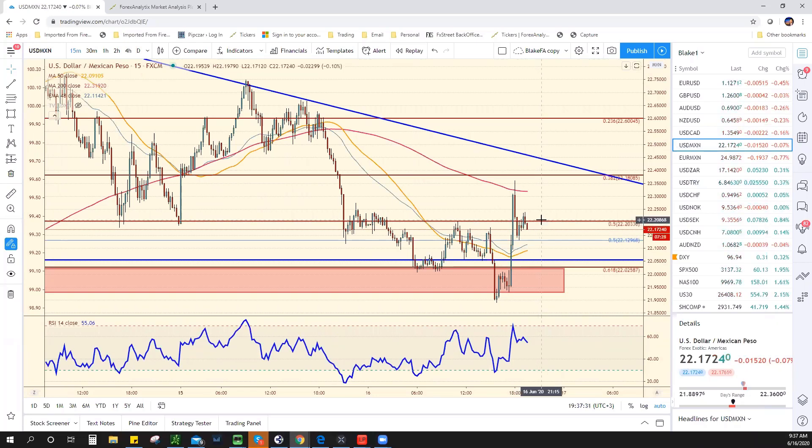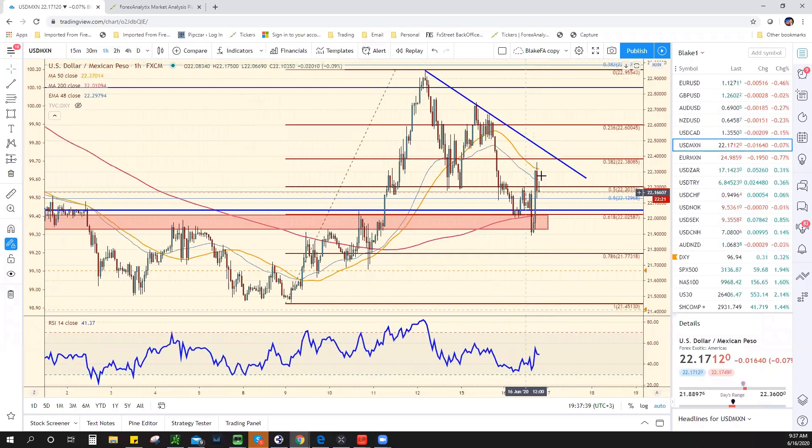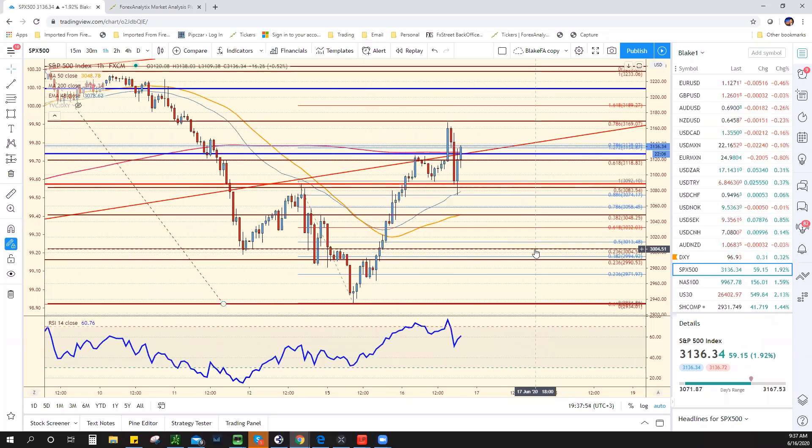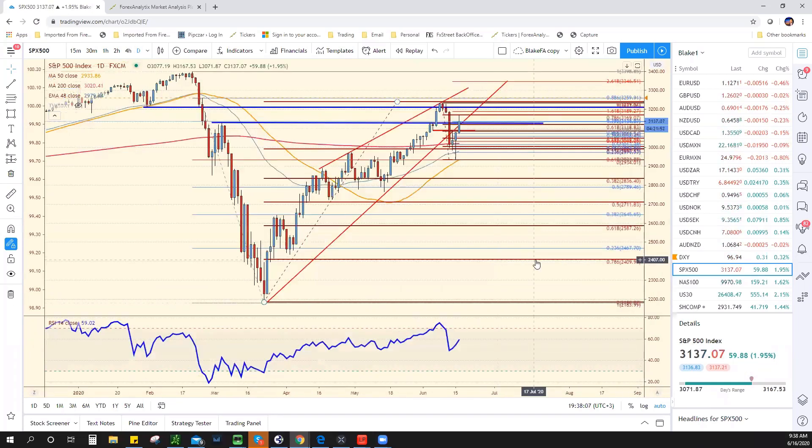If stocks turn lower, you're going to see USD/MXN try to make a run for the downtrend line. But asking for the equity markets to go down at this point seems extremely unlikely. It's very frustrating because the equity markets just don't want to pull back, even as the COVID numbers continue to look horrible. Equity markets are still maintaining their bid.